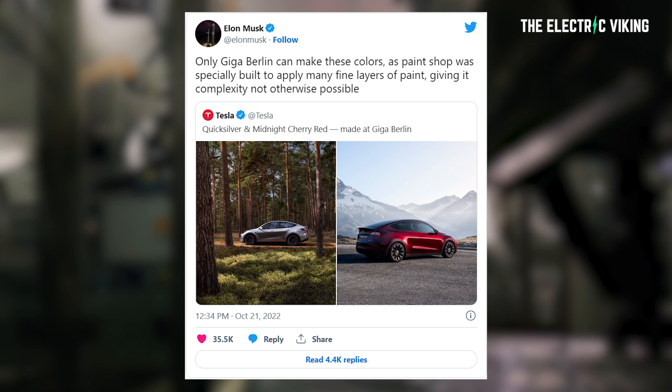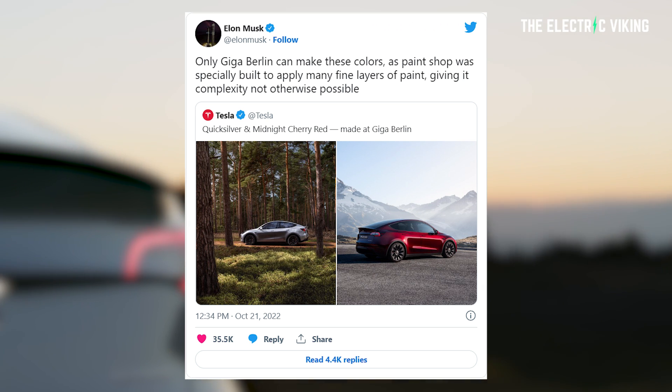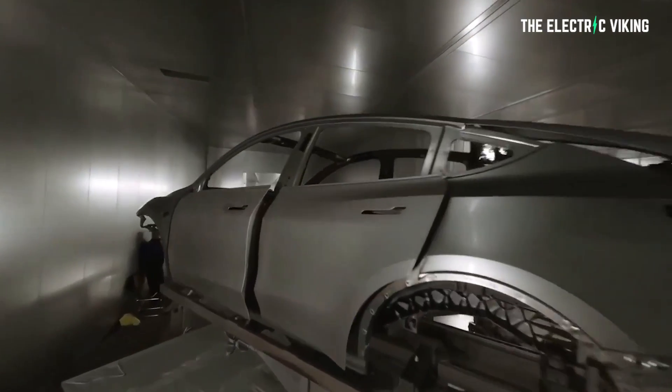Elon actually tweeted and said only Giga Berlin can make these paint colors, as the paint shop was specially built to apply many fine layers of paint, giving it complexity not otherwise possible. Now that's not the real news here - who really cares? Just a couple of paint colors. The real news here is this.